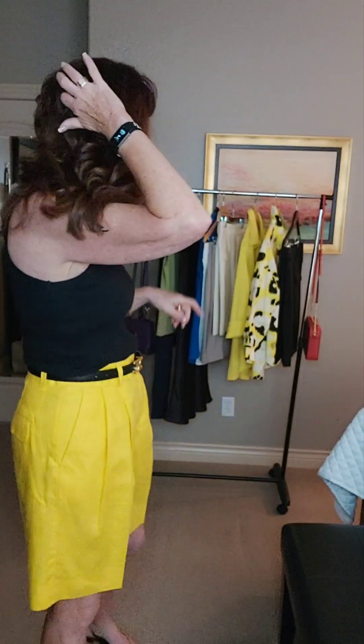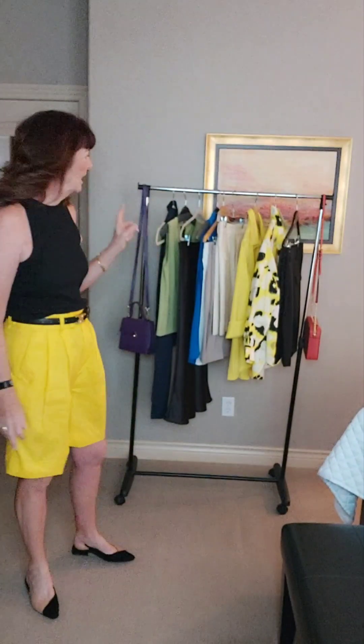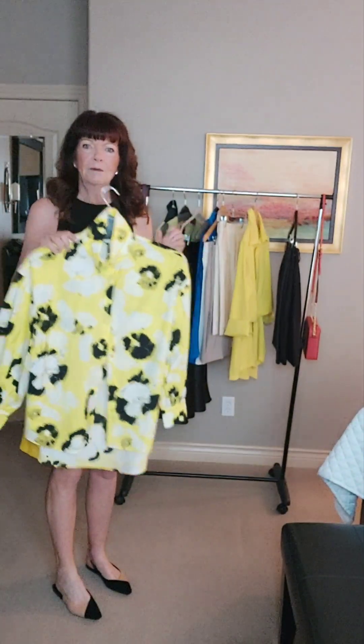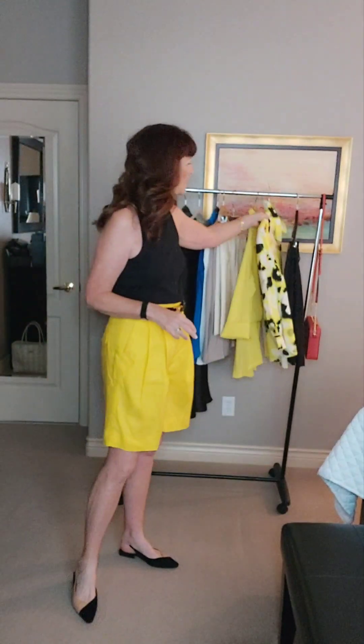Hi everyone, welcome back to my channel. It's Roberta here, Fashion Over 50. And in today's video, I thought I would do another little video, but this time let's wear color. So I picked out a few things from my wardrobe that have brighter colors in it. I just want to try doing different things in a different style just to make it a little bit more interesting.